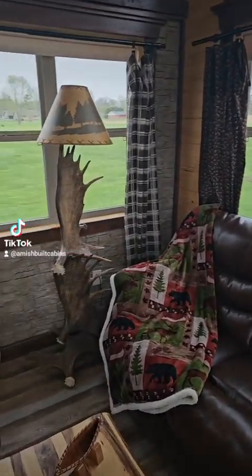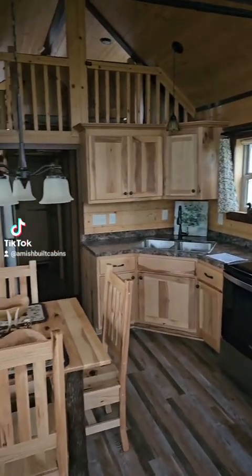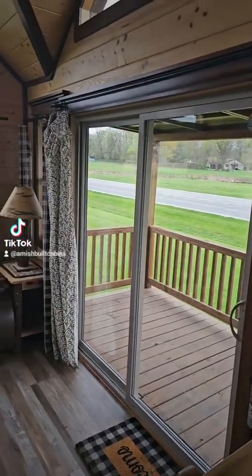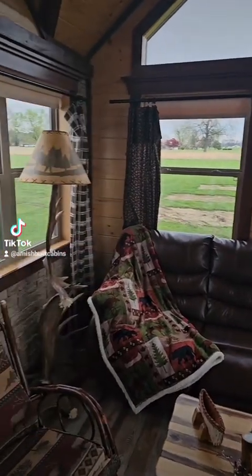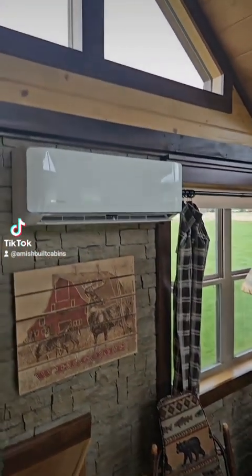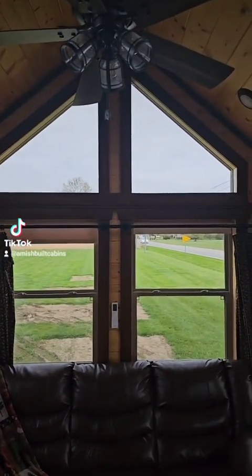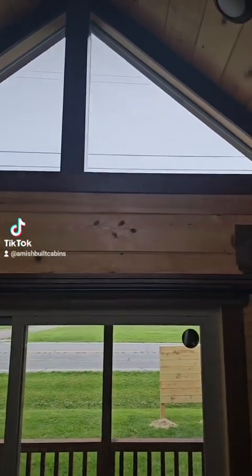Look at this — absolutely beautiful. There are not too many Amish out there building full-blown RV park models like this. Clean as a whistle. We ship this thing nationwide. This is an 11-foot high ceiling right here — 11 feet high. They don't make them with these nice high ceilings. Look at that natural light, look at those windows — absolutely beautiful.